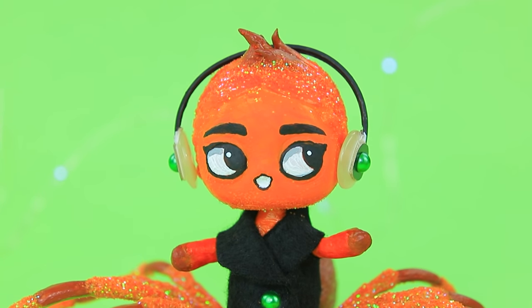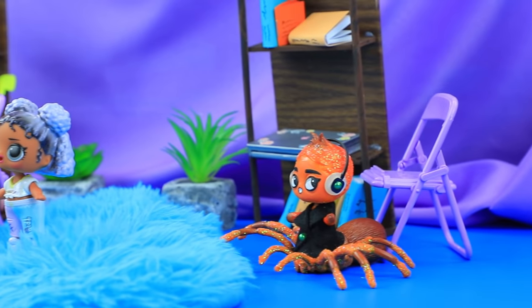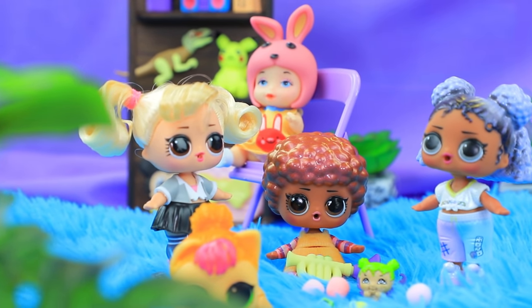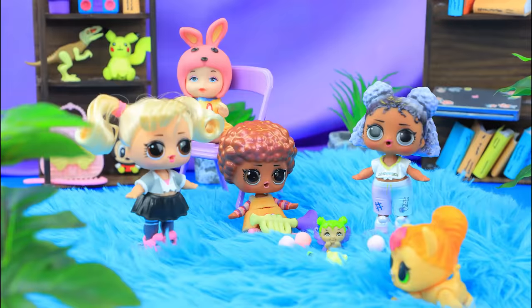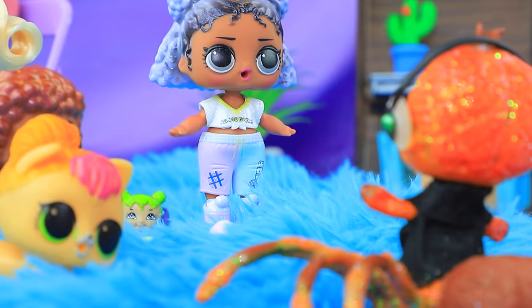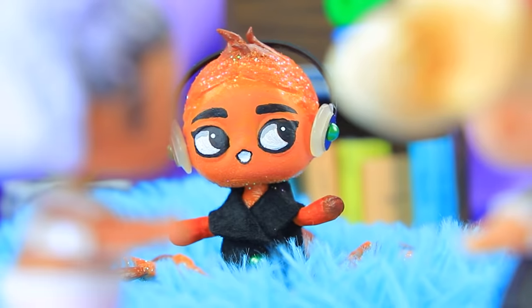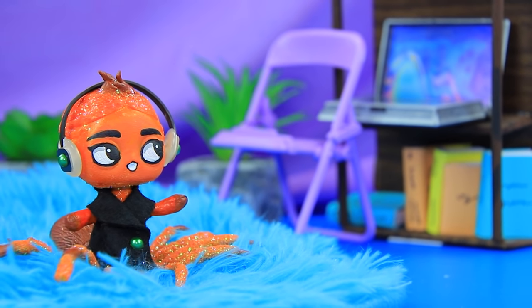Miss Tarantula is growing up really fast! Today the baby came to kindergarten for the first time — she's gonna have a lot of fun. But the kids were suspicious of her. 'She's weird — look at those headphones, let's leave.' Miss Tarantula didn't really get upset. 'Oh well, I don't care.'